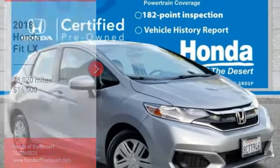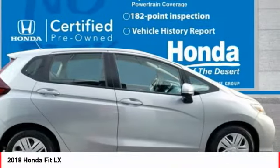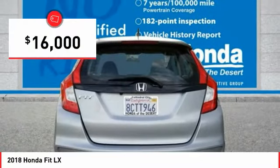Stop by and take a look at the 2018 FIT. The FIT was engineered to be useful, efficient, and reliable. But its most important attribute is its innate charm and coolness. And is priced below $20,000.